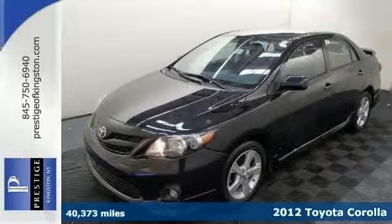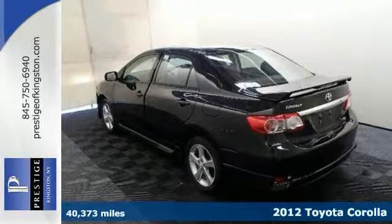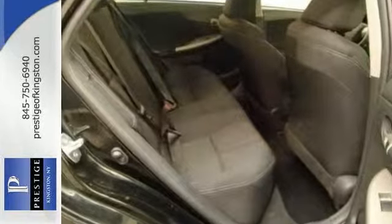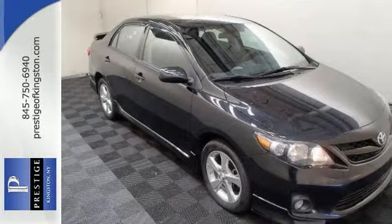There isn't a better car than this attractive 2012 Toyota Corolla S. It's just waiting to bring the right owner lots of joy and happiness with years of trouble-free use. It offers brake assist, a CD player, and stability control. With two certified warranties, it won't be here long. Come take a look.